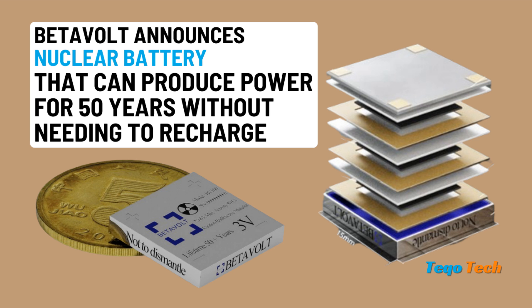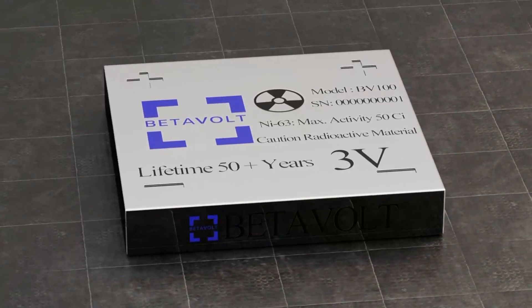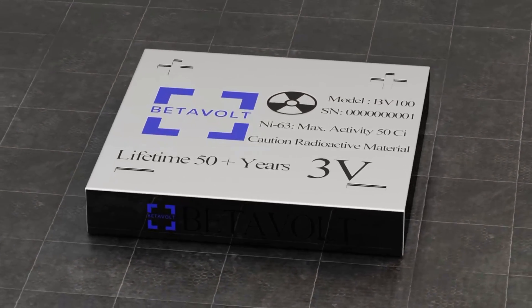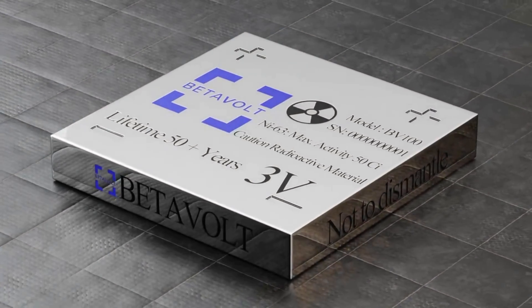Betavolt Ltd, aka Beijing Beta New Energy Technology Company, announced that it has developed a small nuclear battery, BB100, that measures 15mm length by 15mm width by 5mm thick, which can supply 100 microwatts at 3 volts for 50 years without recharging.